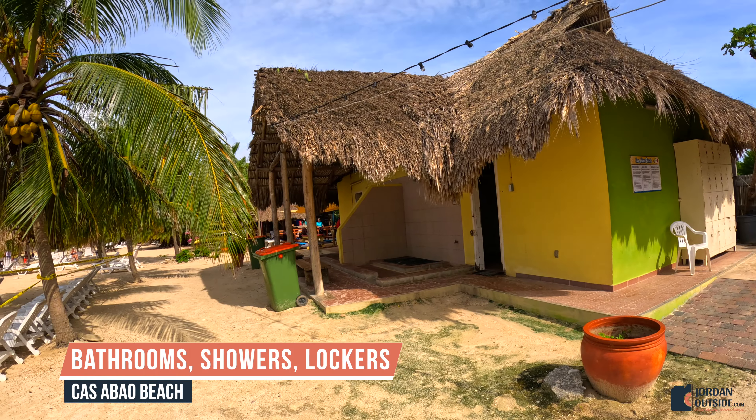We pulled into the parking lot, found a space, and then we took the receipt that they gave us, put that in the dash of our car, and headed over to Casabao Beach to start exploring.